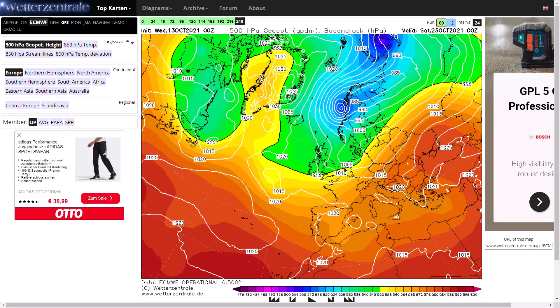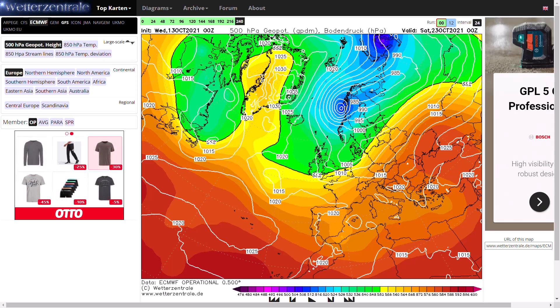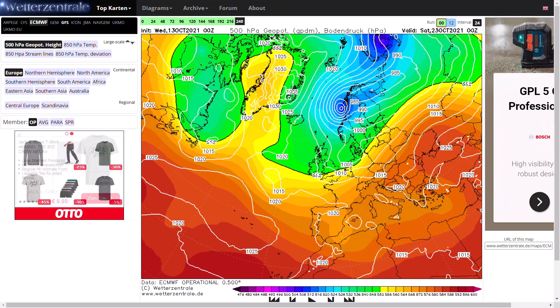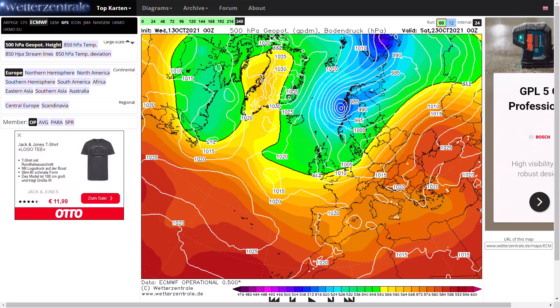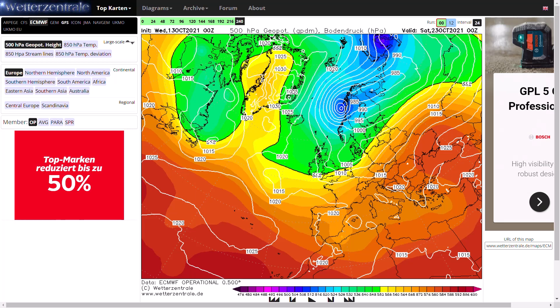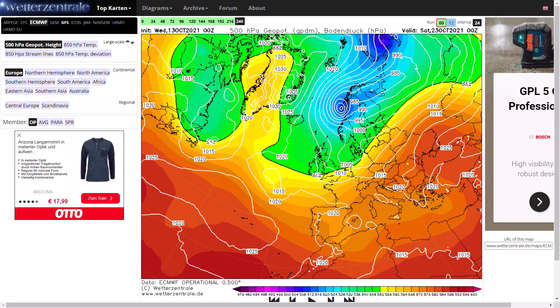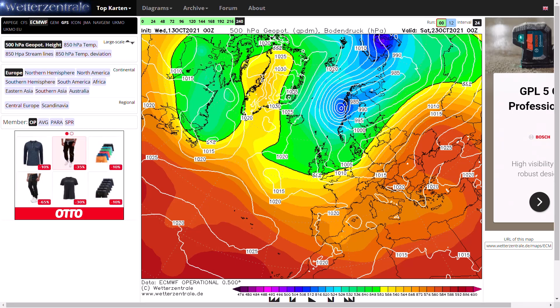The ECMWF is probably the most accurate model in terms of what we see in reality in the 7 to 10 day forecast. It's not always right, but it's generally more right than wrong compared to the GFS and the GEM. So it's interesting seeing the most reliable model going for something a bit more blocked towards day 10, when the others are bringing in more of the tropospheric polar vortex and more westerly winds. We'll have to see what happens with that in the longer term.